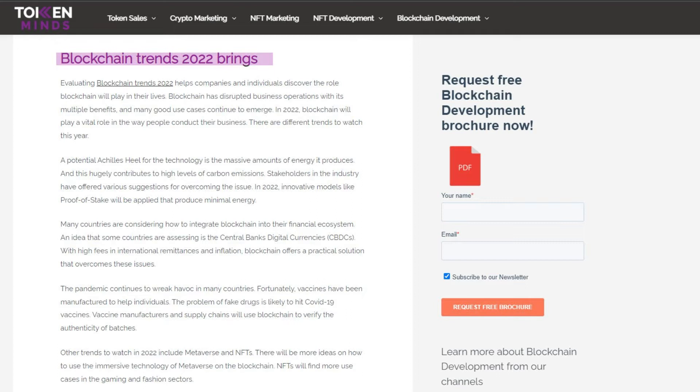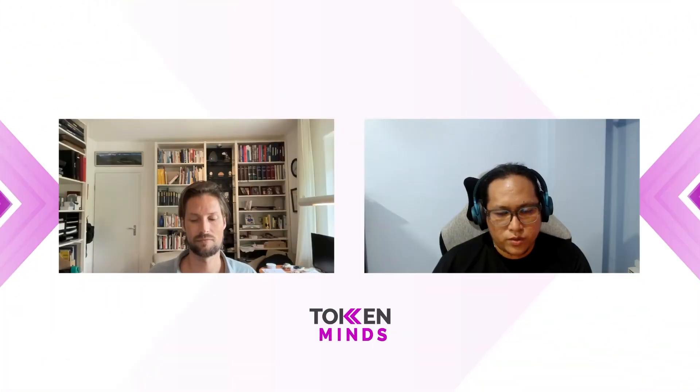In 2022 there are a lot of new use cases that have emerged for the use of blockchain technology. It has progressed into different industries, especially with the use of NFTs. NFTs have changed the landscape of blockchain use. Some of the applications coming up this year include gaming, music distribution, real estate ownership, and the metaverse, which is another topic we can discuss in the future.